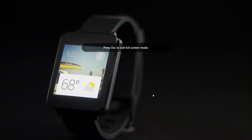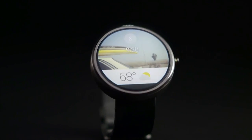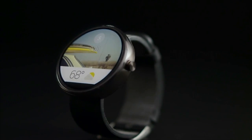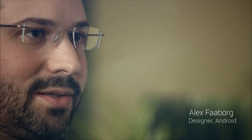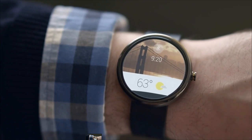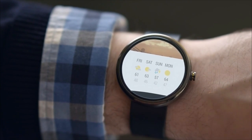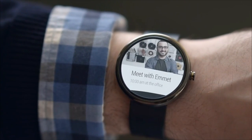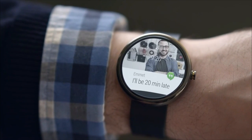Google released the Android Wear SDK — that's the software development kit for developers who want to make their apps Android Wear compatible. It's available today in preview, so if you're a developer you have to opt in. What you get is a download to a package you install with your Android IDE, or integrated development environment, and it lets you run a simulator or emulator — a software rendition of what the watch would look like and how your app will integrate and interact with it.